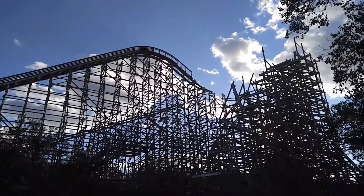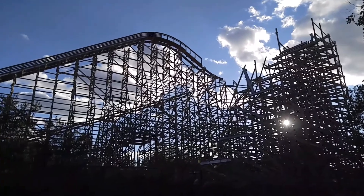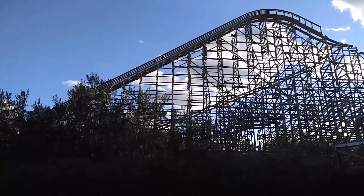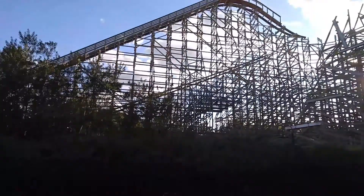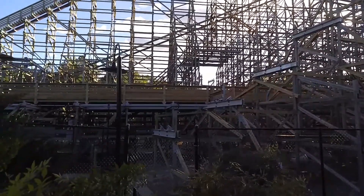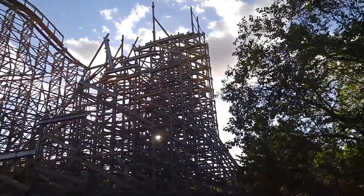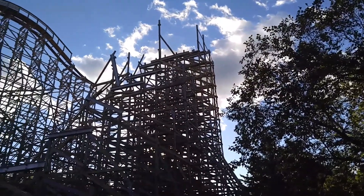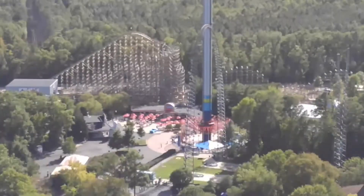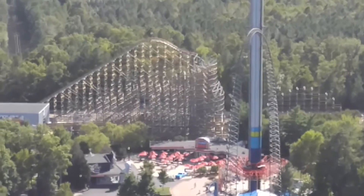We are looking at Twisted Timbers right now and it looks like they have a lot of work to do. We were here last night and we went to Blood on the Bayou — you actually walk underneath the track. You can see a lot of tracking that still needs to be done. This is where it's going to come around and do the barrel drop. We are getting a good view from the Eiffel Tower of the Twisted Timbers construction.